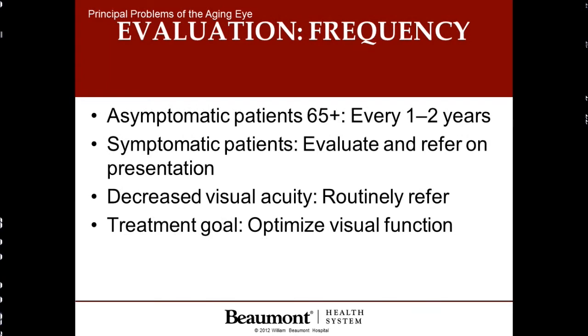How often should patients have their eyes checked? Well, if a patient is not having any visual difficulty at all, we recommend every one to two years. However, if there is a problem seen, the patient should be seen promptly. And the treatment goal, of course, is to optimize and give the patient the best eyesight that we can.